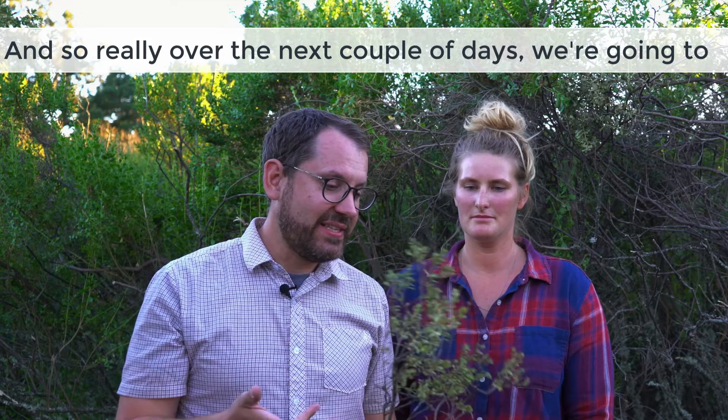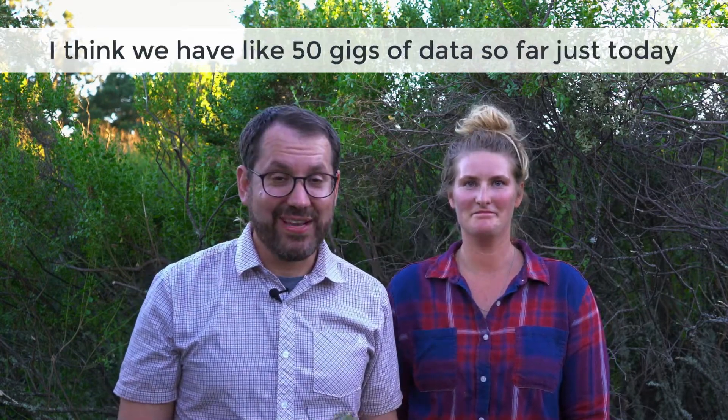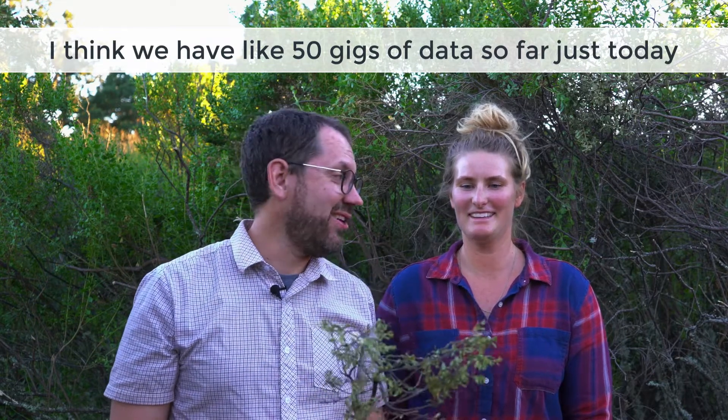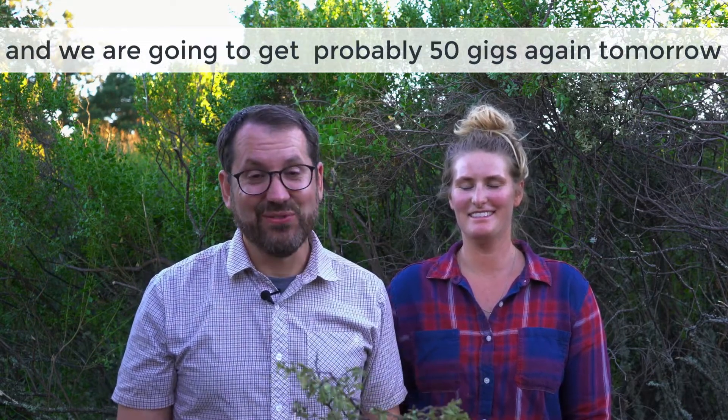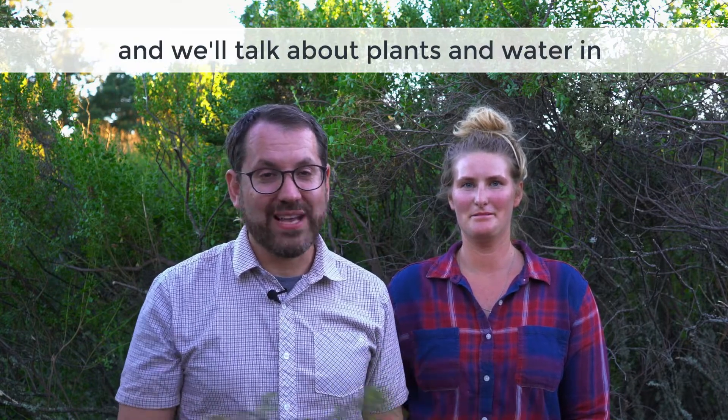Over the next couple of days we're just going to continue to fly and process a lot of data. We got like 50 gigs of data so far just today and we're going to get probably 50 gigs again tomorrow. Tomorrow we'll look at some of the results and we'll talk about plants and water in the state of California.